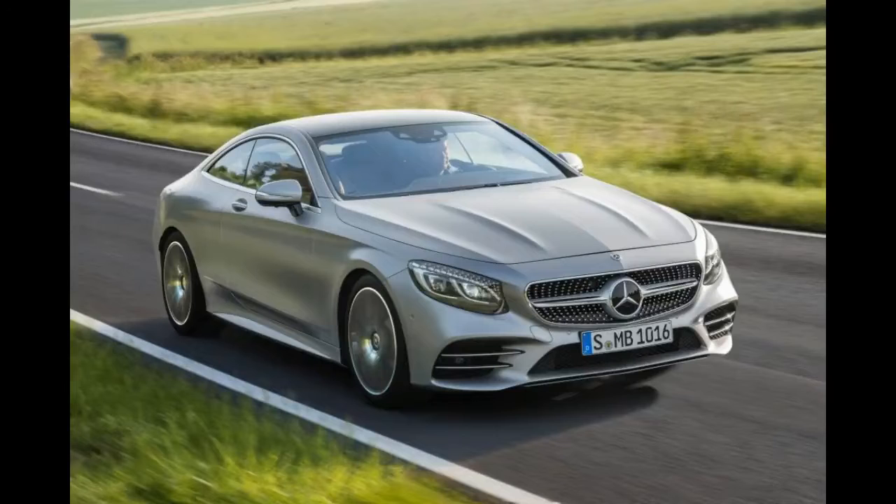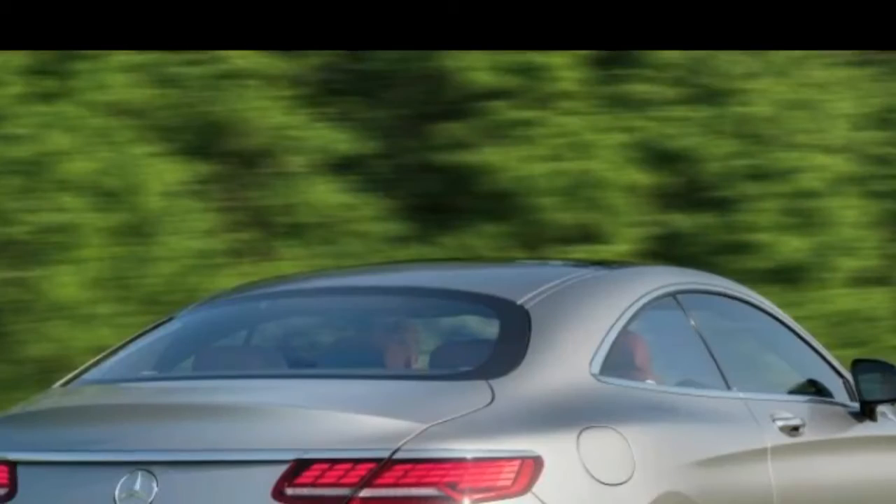What do you think of the new look of the Mercedes S-Class Coupe and Cabriolet? Let us know below.